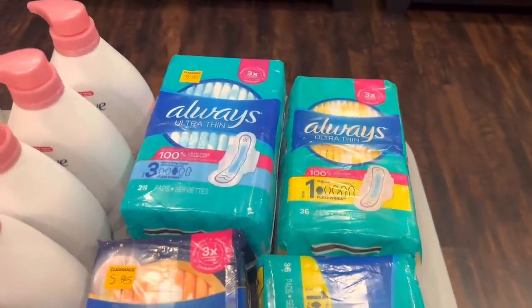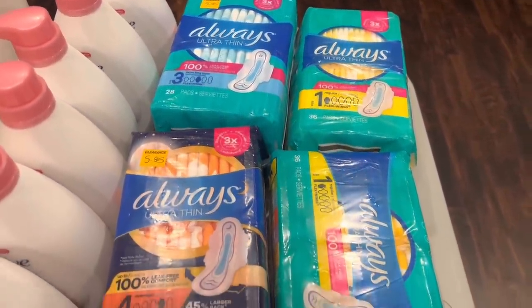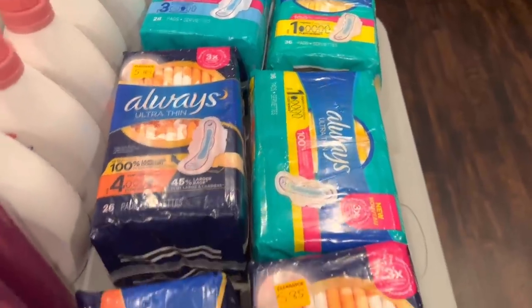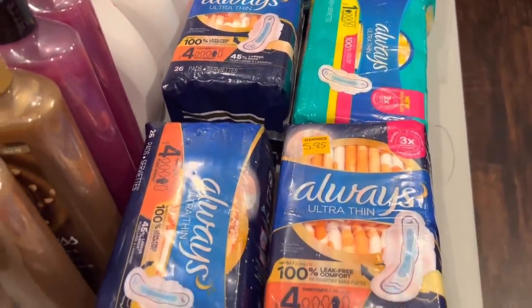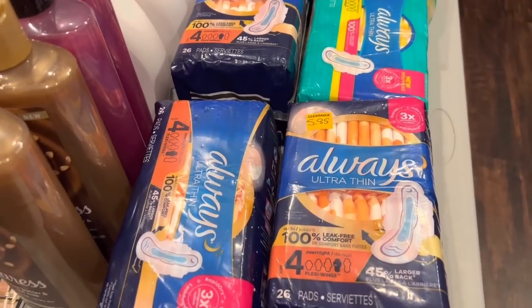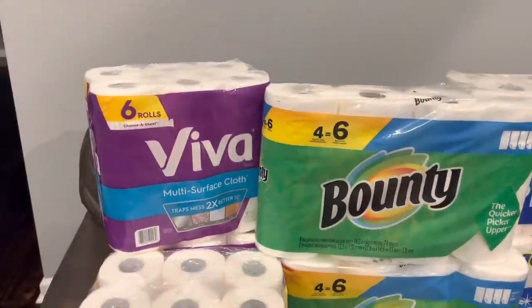The Always pads were originally $5.85, so at half off they were $2.92, and we had a dollar coupon on the accounts — so that takes them all the way from over six dollars down to $1.92. It's a good time to stock up on these.